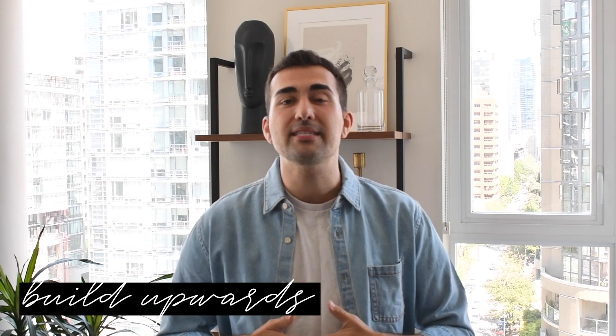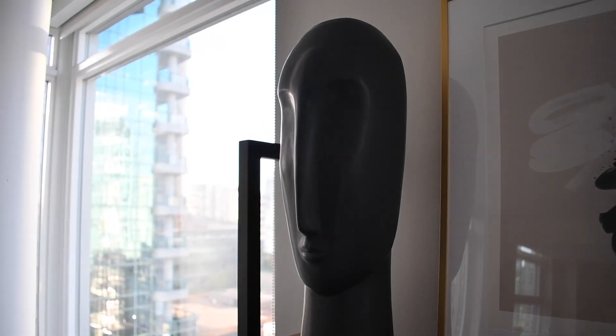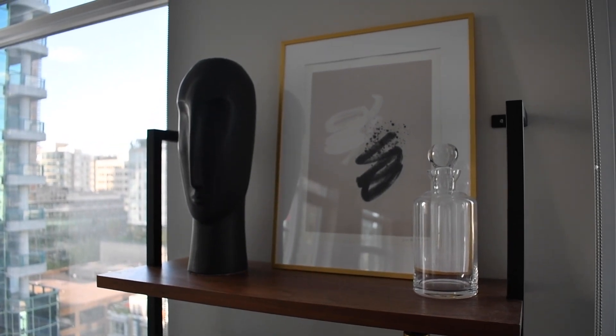Tip number one — this is sort of my favorite one — it's building upwards. That means creating the illusion that the space has higher ceilings or is a lot larger. Behind me right here, which is kind of now my video focal point wall, is what I did. I ended up using a really literal elongated statue head, which is so long and skinny. By building that up, I placed it there with a picture frame and even a decanter.